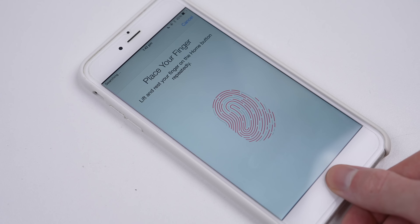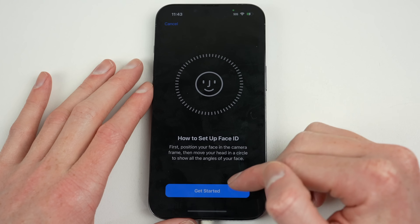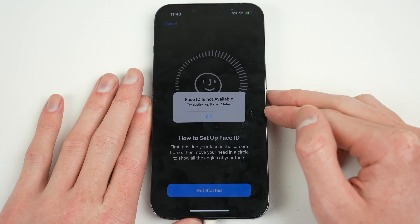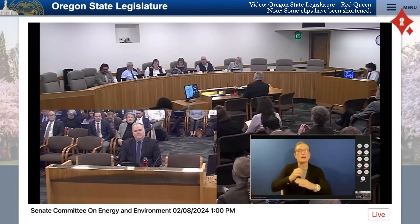The Touch ID sensor and the Face ID sensor will not work if they cannot be authenticated by the software. So the question is, does Apple use parts pairing to — quoting from the bill — "prevent or inhibit an independent repair provider or an owner from installing or enabling the function of a replacement part?"